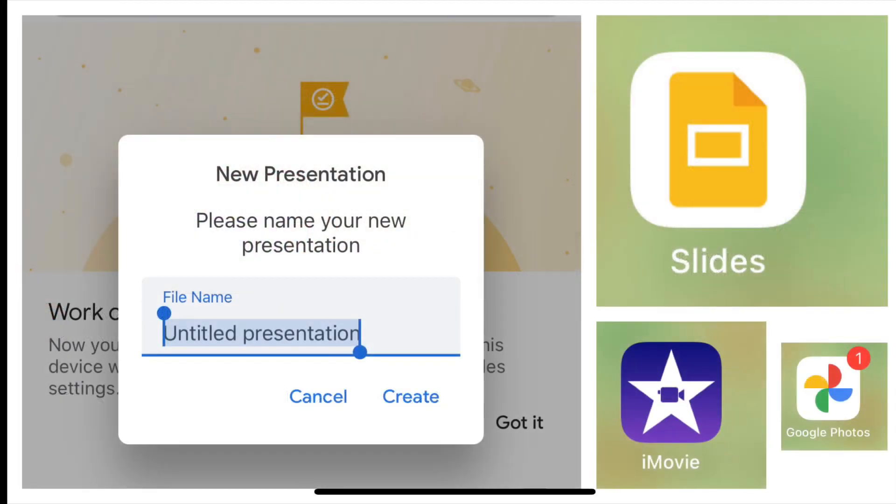I just want to talk about the free tools I use: Google Slides, iMovie, and Google Photos. That's been it.